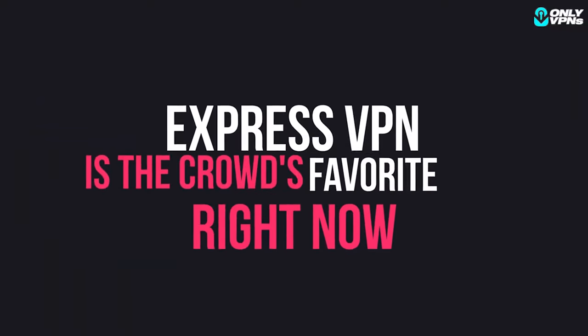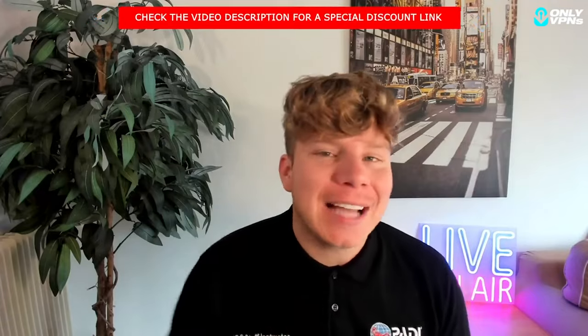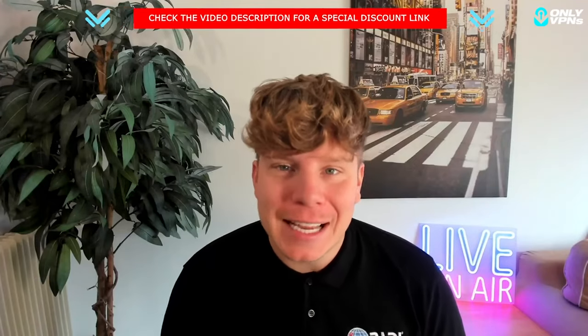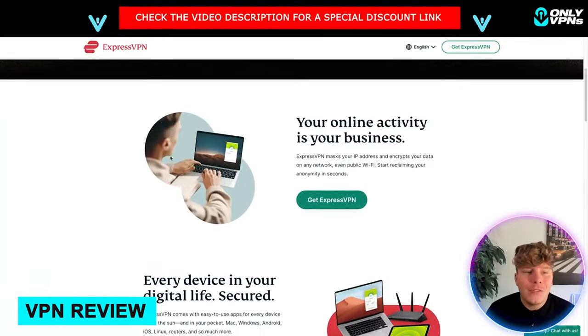We're talking about ExpressVPN today. I'm super excited because I love this VPN — not just for the link down below which is going to get you the best price point, but the features I'm about to talk about today. So let's get straight in and review ExpressVPN.